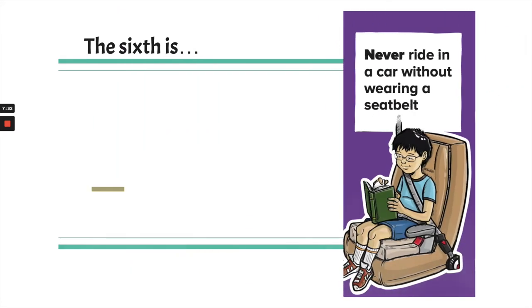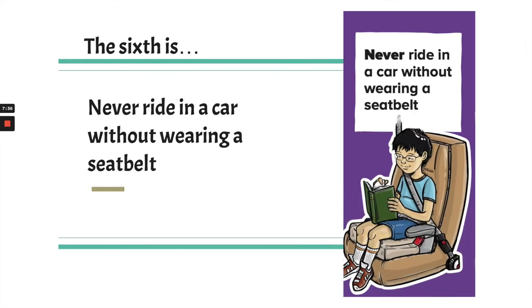The sixth one is: never ride in a car without wearing a seat belt. In Oregon, it's state law that everyone who rides in a car wears a seat belt, and that's for safety.